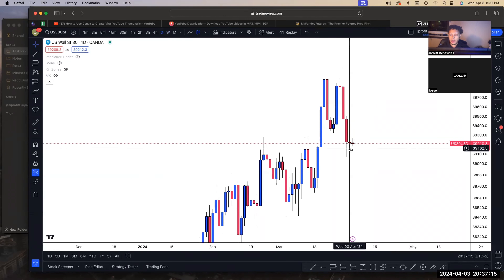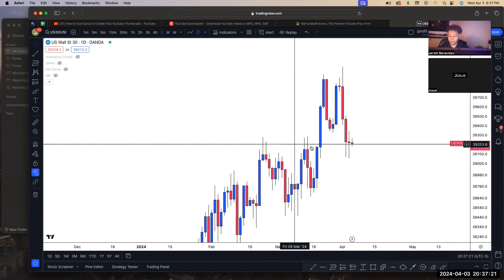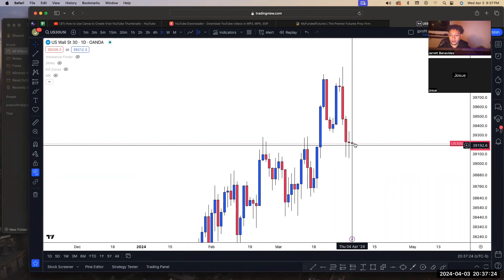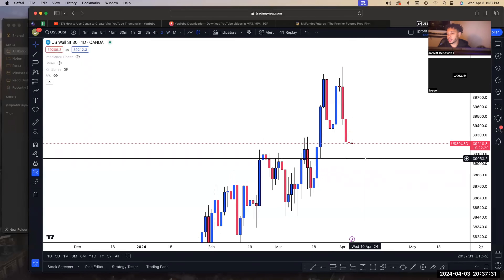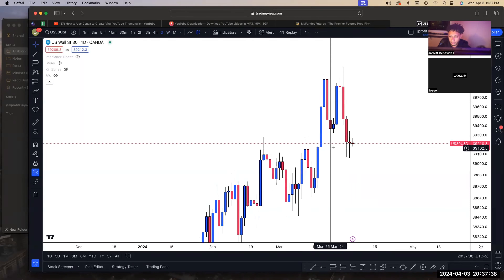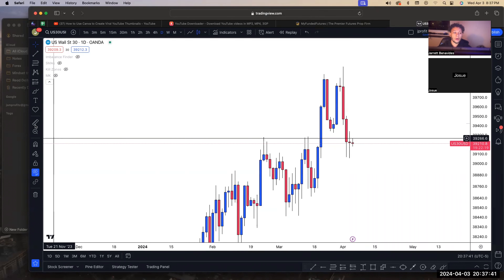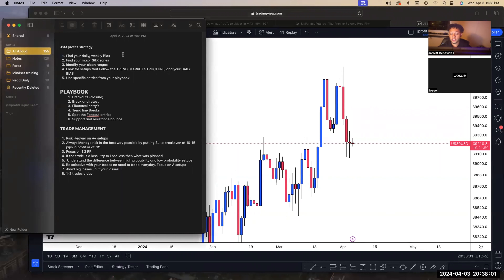Now I go to my daily bias. We're paying attention to the most recent candlesticks, and we can easily see that price is pulling back into this zone. The candlesticks are starting to form dojis — this candlestick closed with a little body and wicks on both sides, that's the doji. So this is definitely an area where I can see price reacting for a buy. Right now, it's 8:30, my weekly bias is bullish and my daily bias is bullish as well.